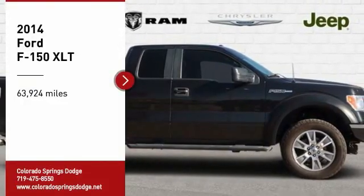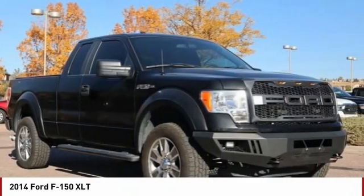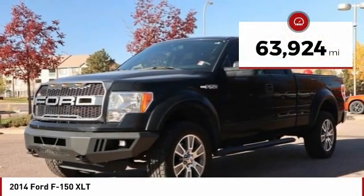Make a great choice today with the 2014 F-150. A Ford F-150 knows how to handle any situation. It's built to follow orders, no whining. This vehicle has less than 65,000 miles.